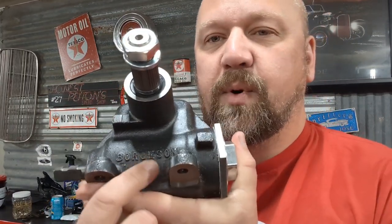Here's my steering box. See what that says? Borgeson. Borgeson steering has hooked us up with a steering box for our frame. If that isn't fantastic, I don't know what is.